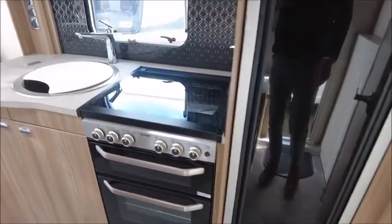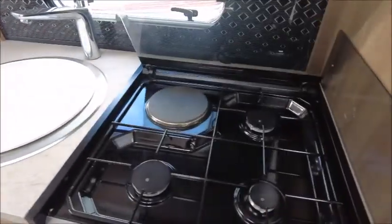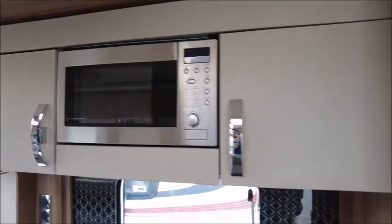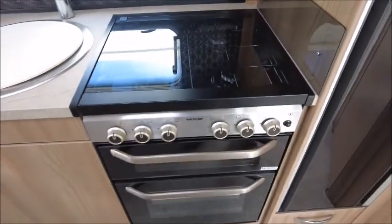Let's have a look inside. This is a two-berth caravan. Starting with the kitchen area, we've got three gas and one electric hob, splash back, high-level microwave. We've got the new design fridge and freezer — you can open it one way or the opposite way, whichever you choose. There's also an oven and grill.